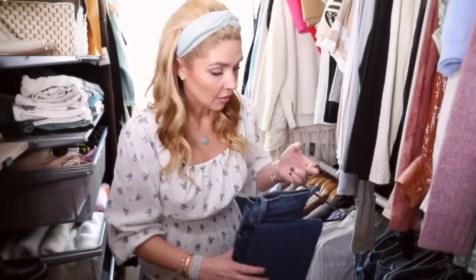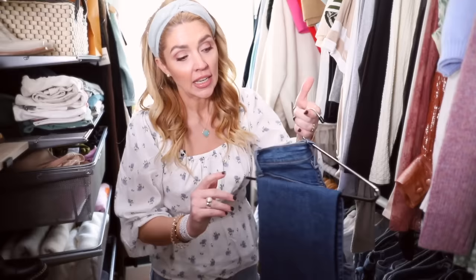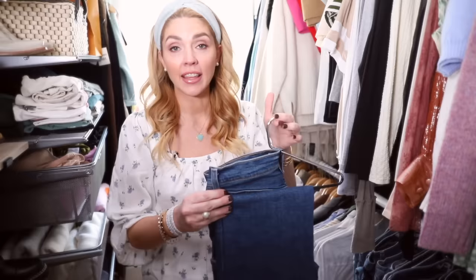My closet is not perfectly organized — this is not a Pinterest closet — but there are a few things I have in here that I feel have helped make the most of the space. For my jeans, I have these hangers from the Container Store; they are pants hangers. They're really nice because they are very thin, and pants are already kind of thick, especially if you're going to hang them. I like that these hangers don't take up more space than they need to.